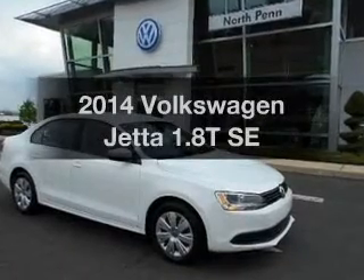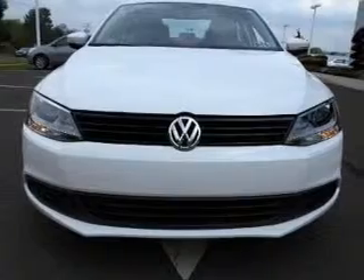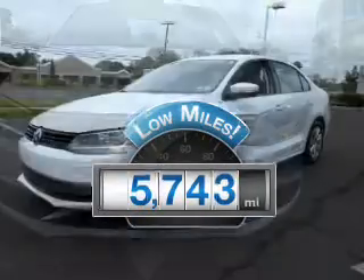Get noticed in this 2014 Volkswagen Jetta. If you're looking for an automobile with great attributes, look no further. With low miles, this automobile will take you far and get you where you want to go.